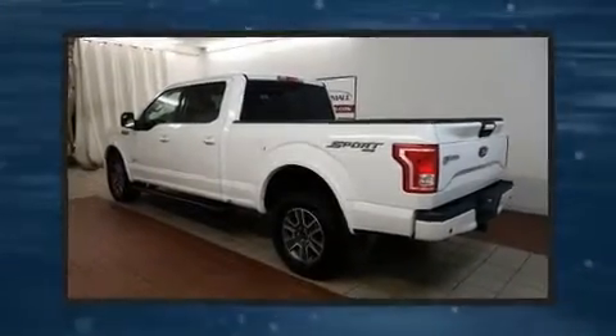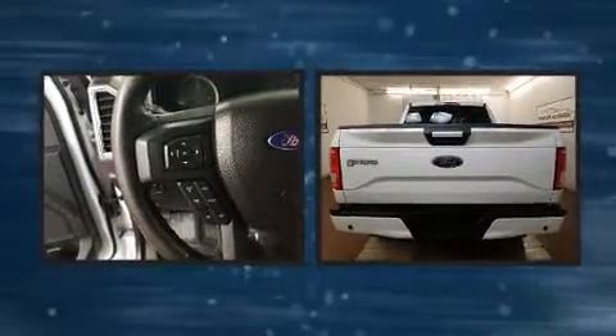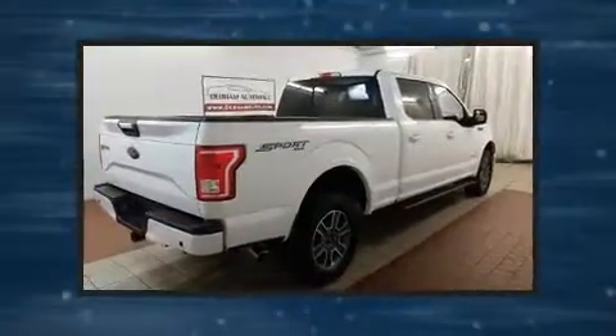Experience driving perfection in the 2016 Ford F-150. With just over 30,000 miles on the odometer, this vehicle proves competitive in its price class based on its condition and value.